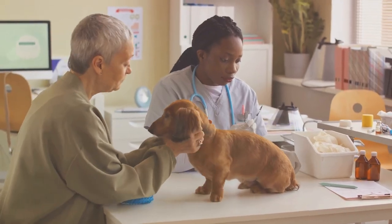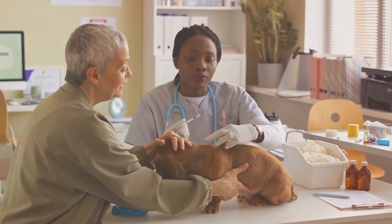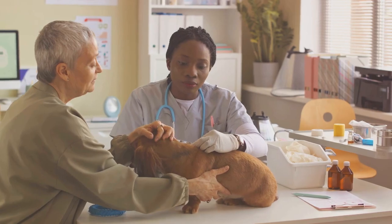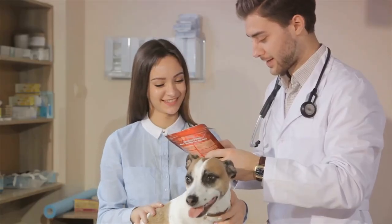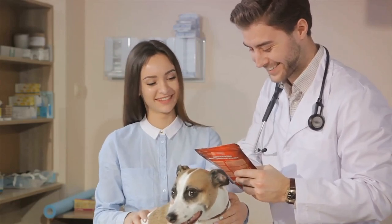Remember, every dog is unique, and what works for one might not work for another. Always consult with your vet to develop a personalized treatment plan for your furry friend. With the right knowledge and treatment, we can help our dogs live happier, healthier lives, even with arthritis.